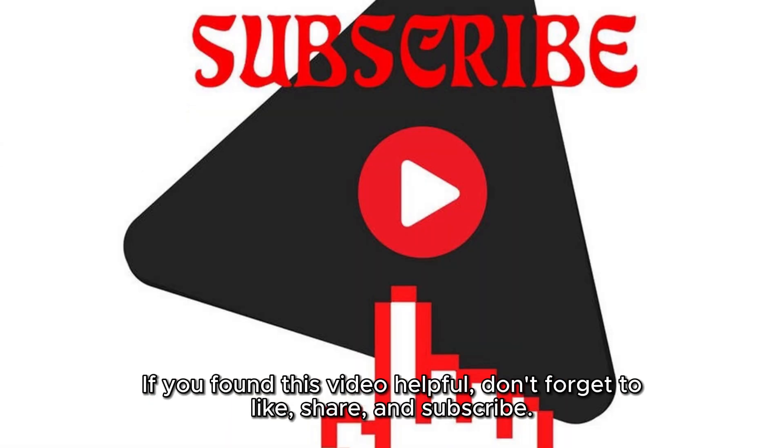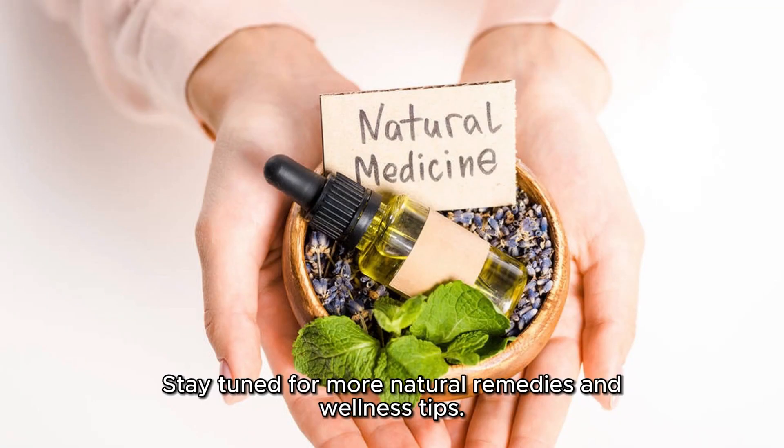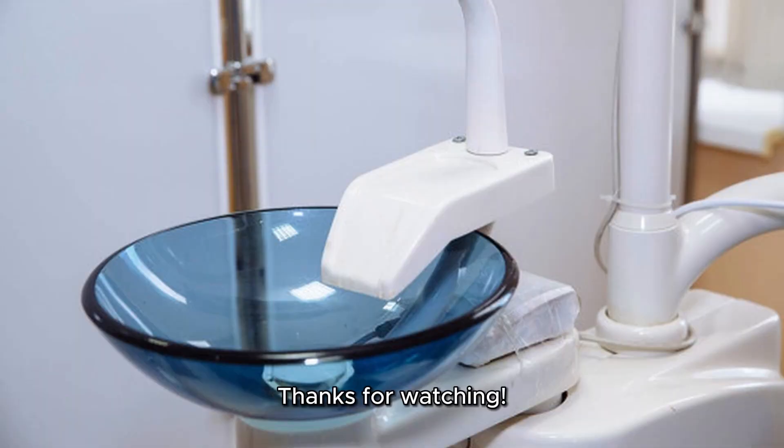If you found this video helpful, don't forget to like, share, and subscribe. Stay tuned for more natural remedies and wellness tips. Thanks for watching.